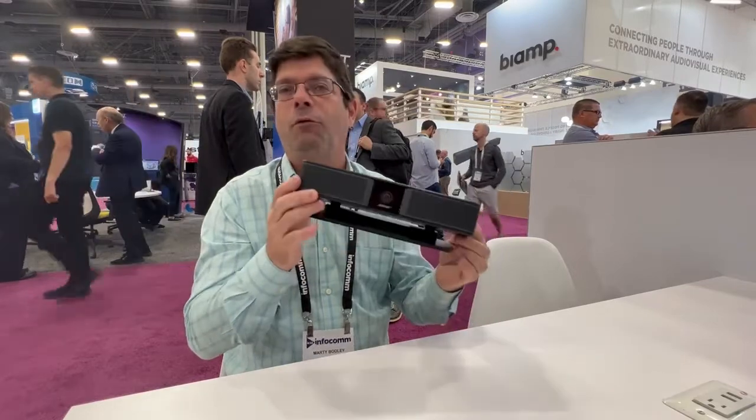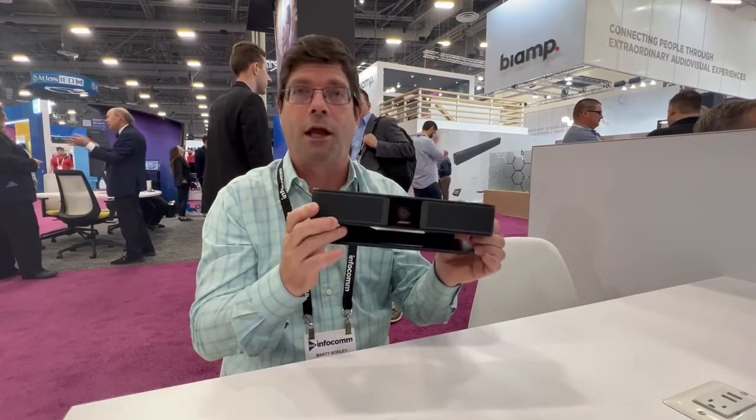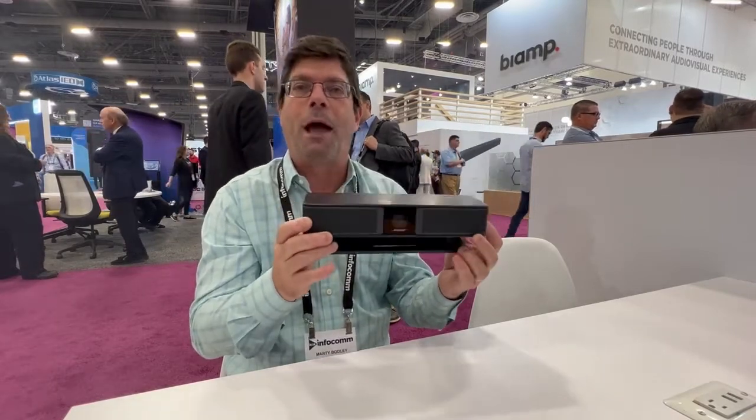It's the smallest form factor that we know of out there on the market that has everything including a beam steering microphone array, 4K camera, amazing sound playback that Bose is known for — great sound out of a small package.